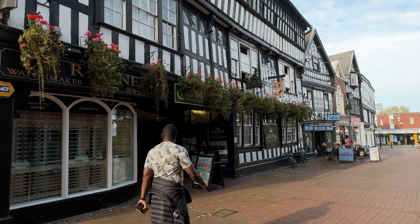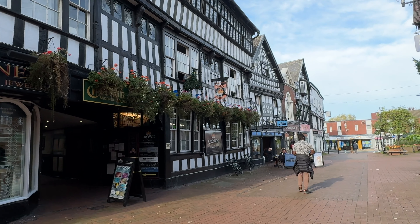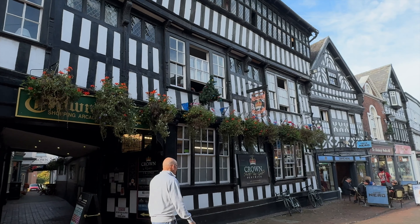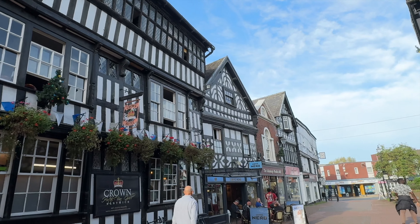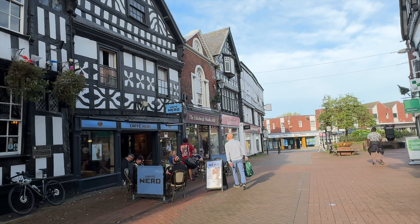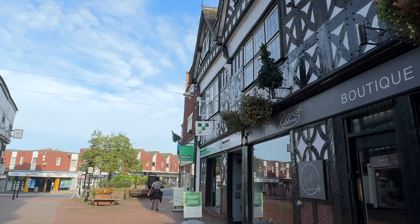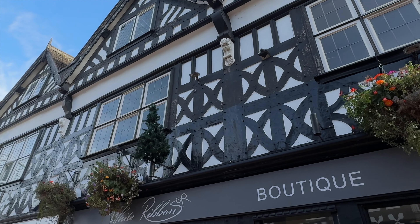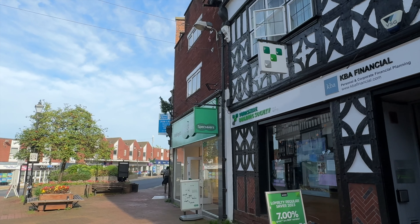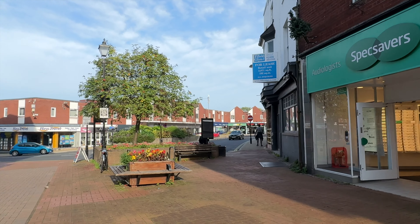Some beautiful buildings again on the left hand side here. Wow, let's check that one out — that's amazing. This is the Crown Hotel here at Nantwich. Just amazing how the buildings hold up — they're all like Little Moreton. Cafe Nero, always busy in Cafe Nero. Edinburgh Wool Mill. And everywhere you look here the buildings are just spectacular.